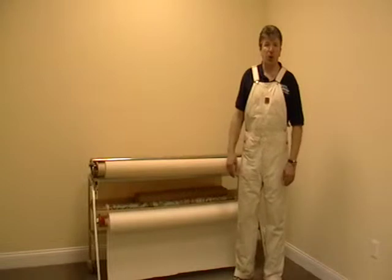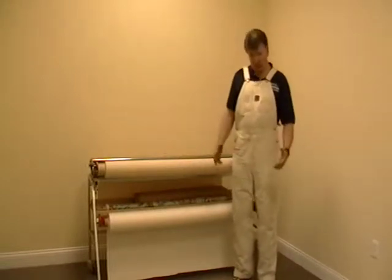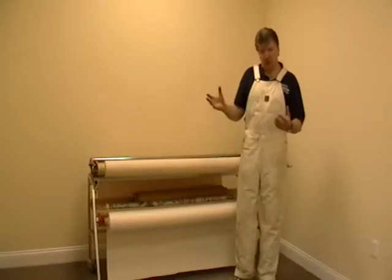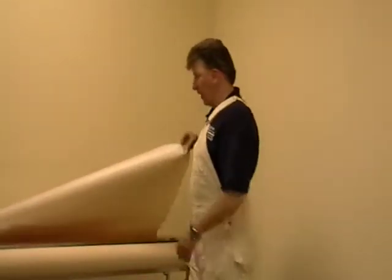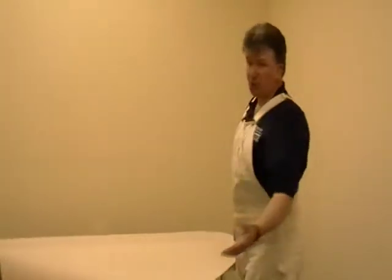Nowadays people are starting to ask me a lot more about environmentally friendly wall coverings. They don't know what to look for or what to choose, and they don't always know the differences in what they're made up of, what they look like, what they feel like. My purpose of this video is to give you an introduction as to what's out there and the fact that there are many more materials available to the general public, not just what you would find in a paint and wallpaper store.